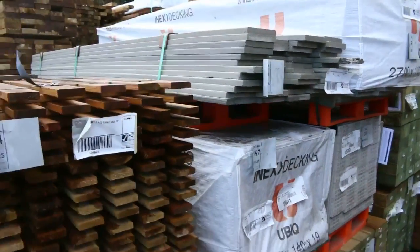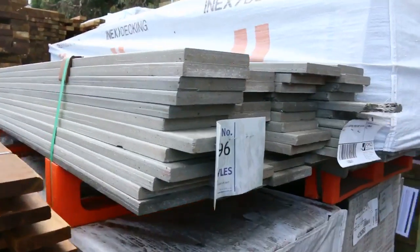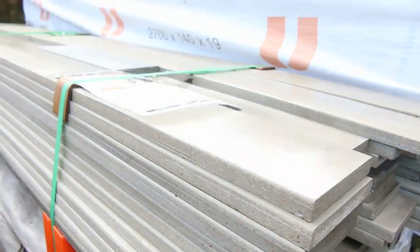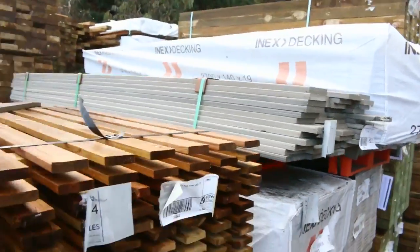Some nice interesting stock here - some moisture resistant screening in 2.7 meter lengths. A couple of three or four packs of 100 pieces and one pack of 47 pieces. Nice looking weather resistant screening stock.